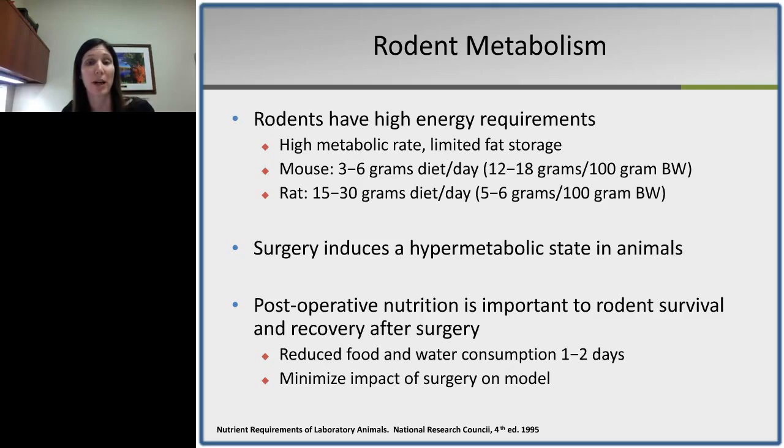Surgery does induce a hypermetabolic state in animals, so we want to make sure we pay attention to nutrition postoperatively. Postoperative nutrition is important to rodent survival and recovery after surgery — to minimize weight loss and protein loss and help animals return to their preoperative body weight and metabolic state as quickly as possible. Rodents have a reduced food and water consumption for at least one to two days postoperatively, and this can be even longer depending on the degree of surgery and trauma.